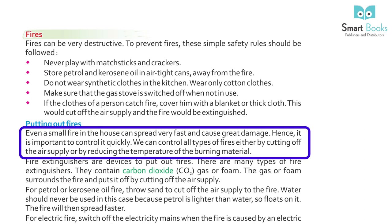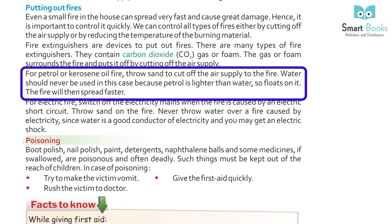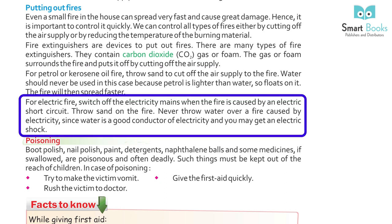Putting out fires: even a small fire in the house can spread very fast and cause great damage. We can control all types of fire either by cutting off the air supply or by reducing the temperature of the burning material. Fire extinguishers contain carbon dioxide (CO2) gas or foam which surrounds the fire and puts it off by cutting off the air supply. For petrol or kerosene oil fire, throw sand to cut off air supply — never use water, as petrol floats on it and the fire spreads faster. For electric fire, switch off the electricity mains and throw sand on the fire — never throw water since it conducts electricity and you may get an electric shock.